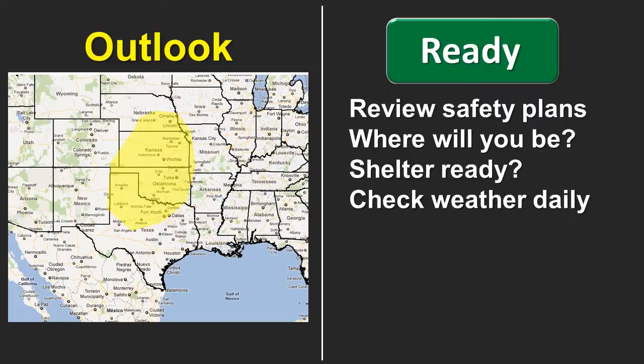Consider where you'll be during the forecast severe weather period — at home with your normal information sources, or traveling in an unfamiliar area. If you have a storm shelter, make sure it's ready: cleaned out and prepared for use. During the ready or outlook phase, it's a good time to check the weather daily because things change as the event grows closer.